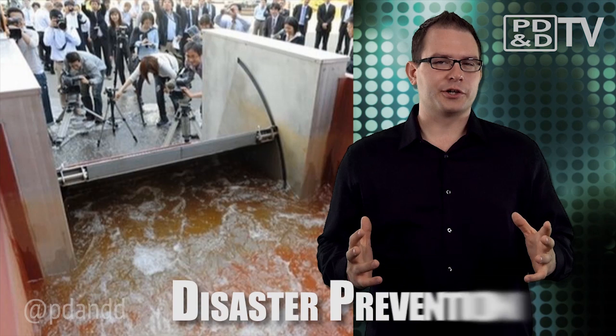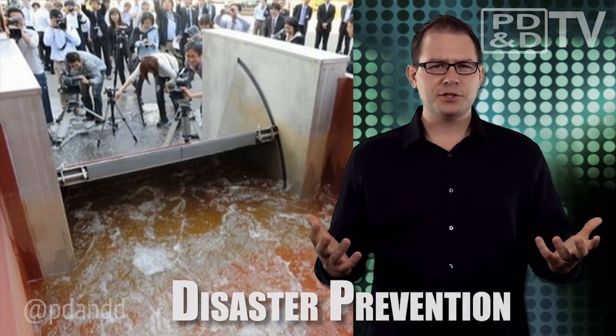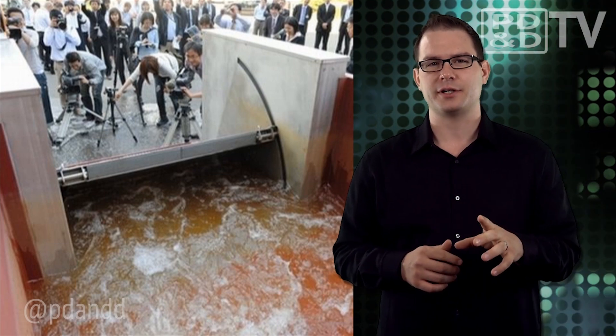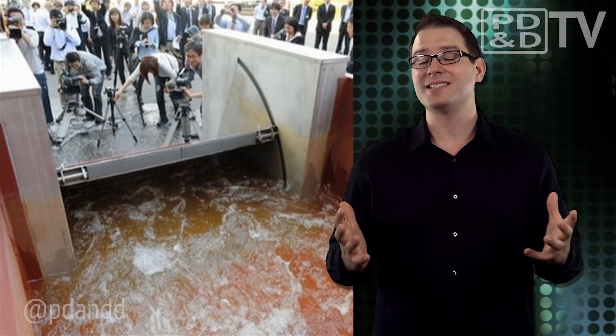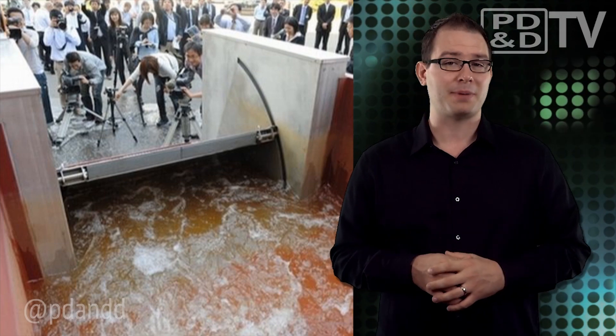Since the devastating earthquake and subsequent tsunami crippled Japan in March 2011, engineers at Kyoto University and machine maker Hitachi Zozin have worked on developing Flapgate, a flood prevention system that actually is powered by the disaster. It takes human error and fatalities out of the equation and neutralizes problems typically caused by power outages. Flapgate is installed into seawalls to block tsunamis and tidal waves.